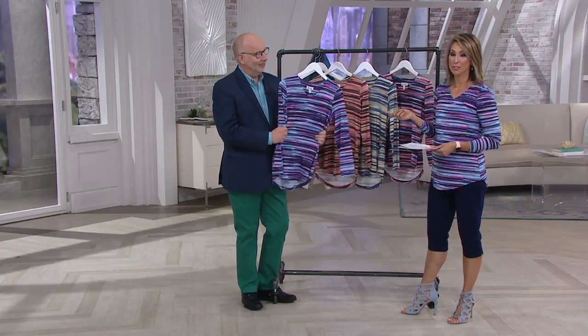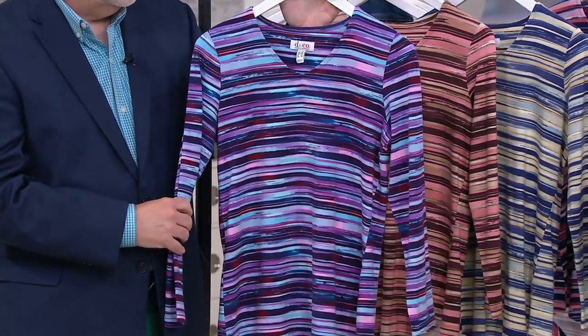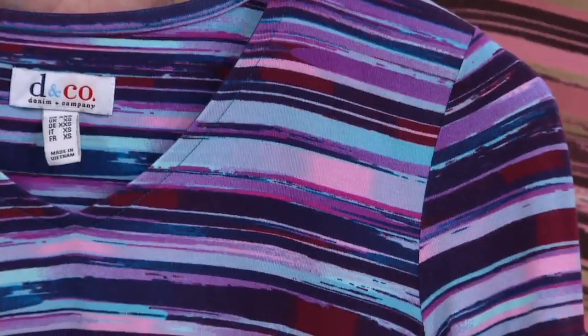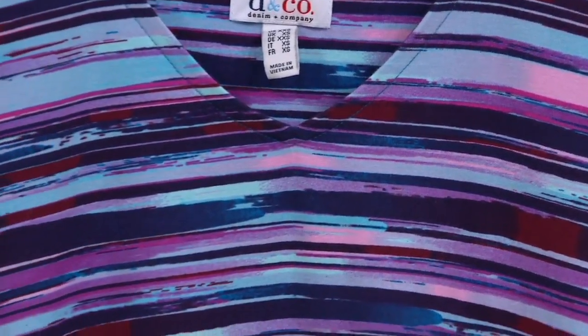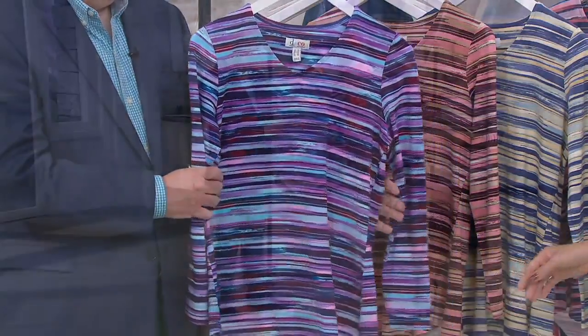We're going to dive right into the first piece because we have a lot to get to over the next hour. This is something special. If you shop Denim & Company, you know it's hard to find a bracelet-length sleeve in your collections, but also just across the board here at QVC. A beautiful V-neck with that curved hem. This top is a cotton-rayon spandex blend with gorgeous all-over prints that look painted on. Special low price.